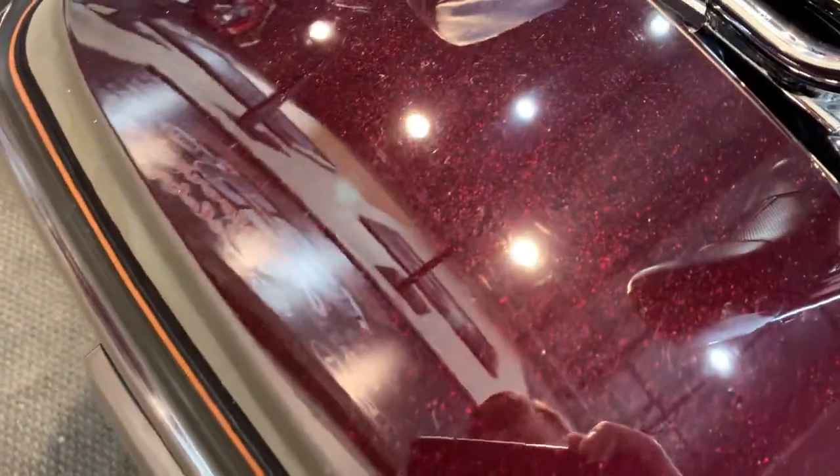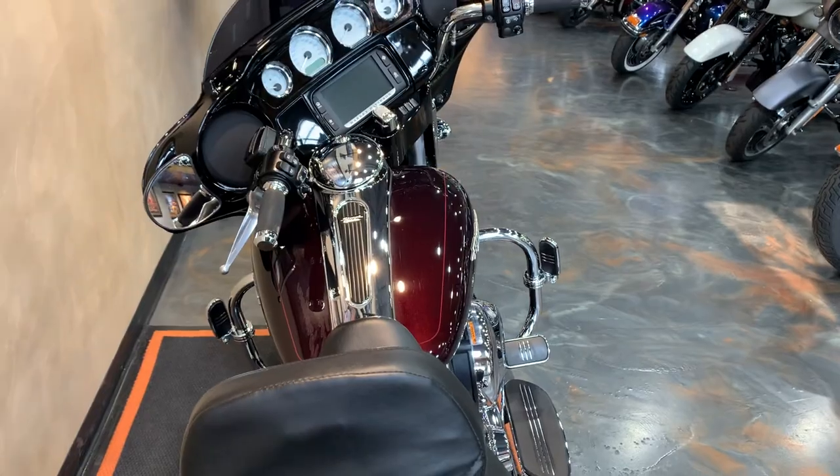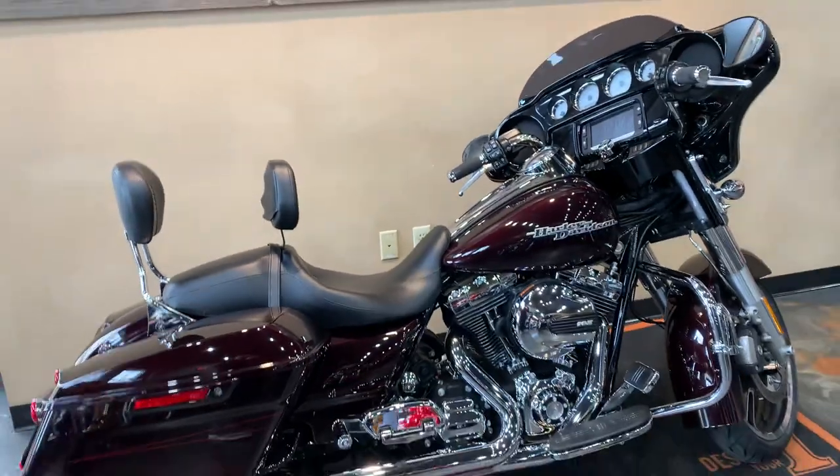Here's the color a little bit more up close. Kind of depends which light you're looking at — in some cases it looks super red, and in some cases it looks very, very dark. Come down and check it out; don't take my word for it.